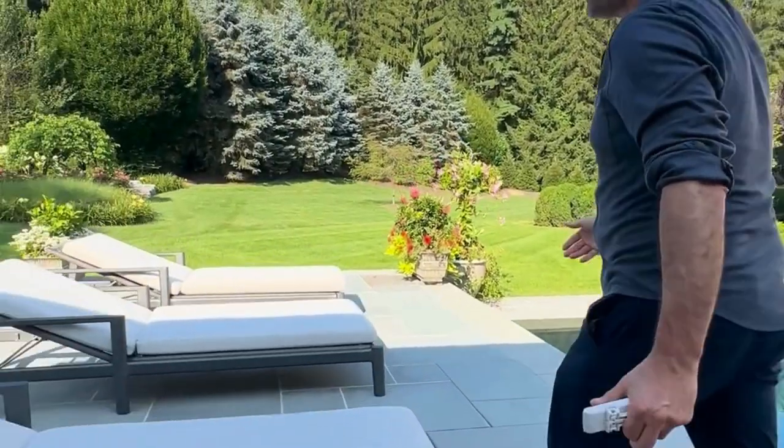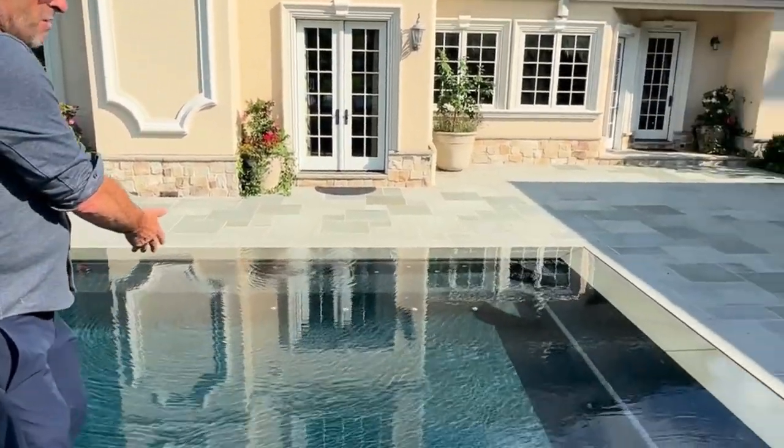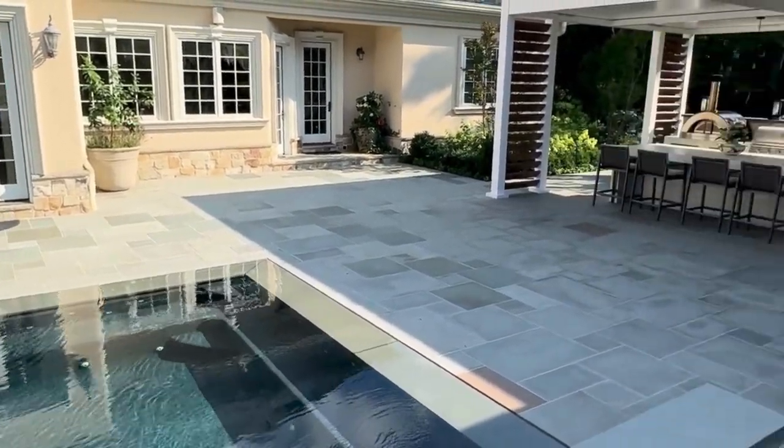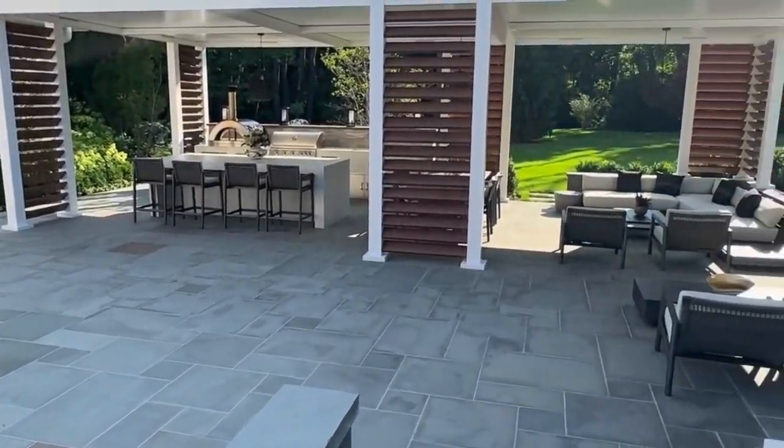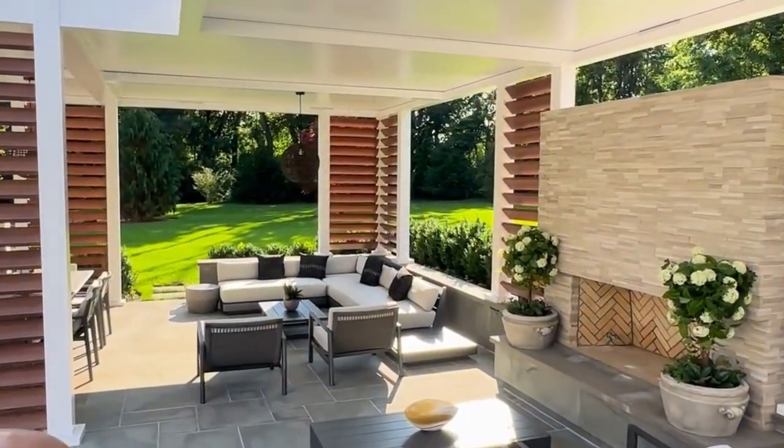Nothing beats the pool — you've got this beautiful infinity pool. Go for a swim, have people over, the kids are in the pool, whatever it is you want to do. We're really proud of this system; it's very custom and we can do anything.